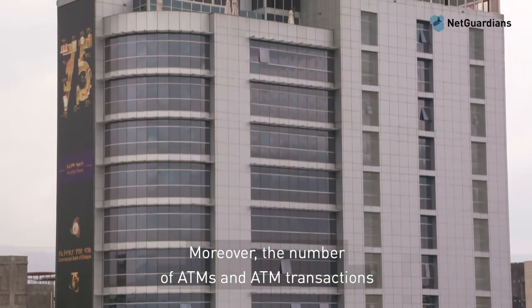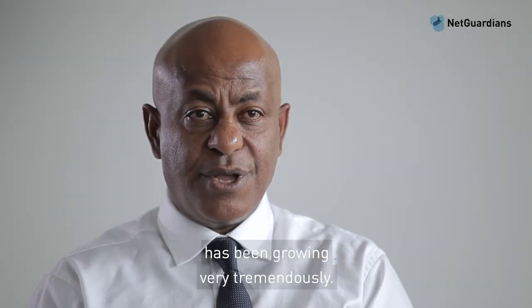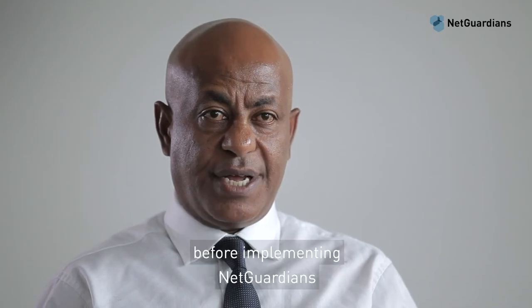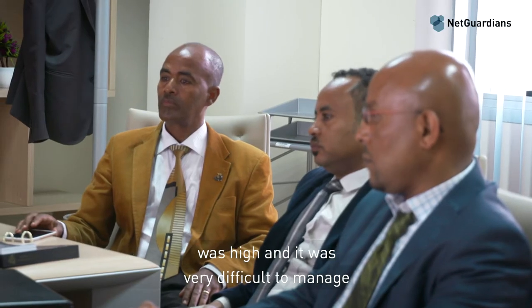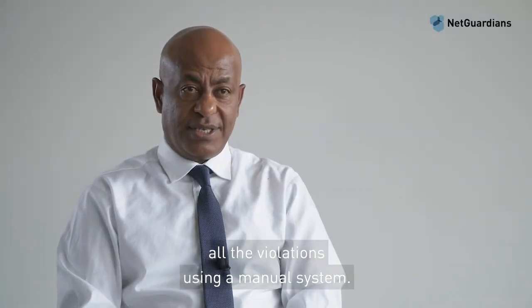Moreover, the number of ATMs and ATM transactions has been growing very tremendously. The main challenge of Commercial Bank of Ethiopia before implementing NetGuardian was the high number of transactions, making it very difficult to manage all the violations using a manual system.